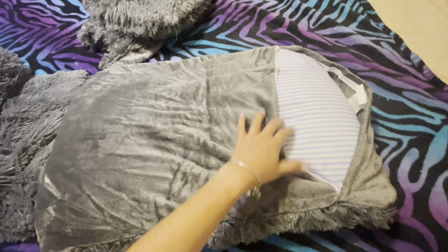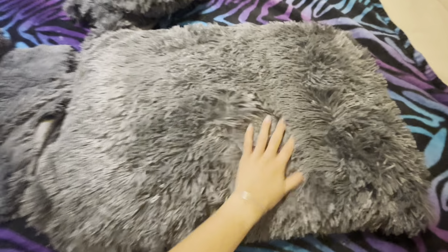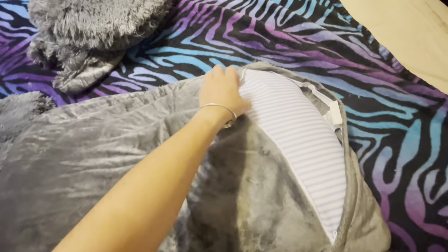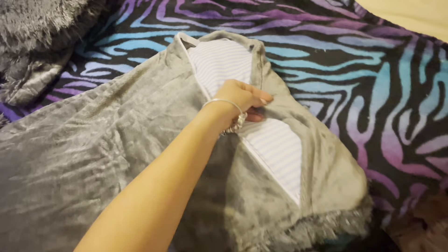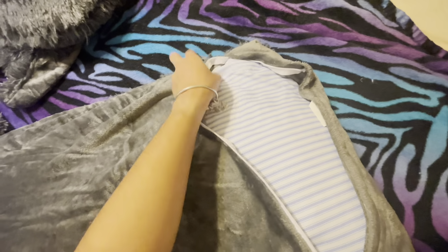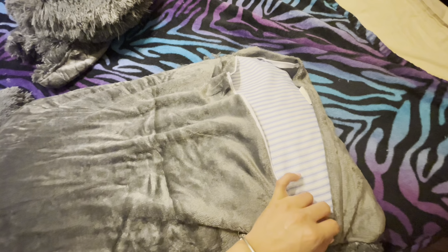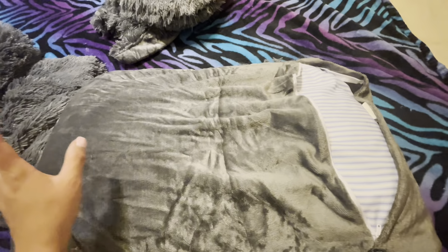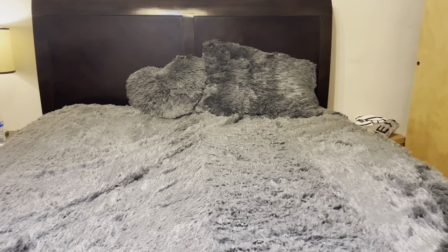Okay guys, I already put my pillow inside the coverage. It looks like this — it's really soft. And in the back part, like I was telling you, you can close it on your pillow. It's going to look very clean. I'm going to close it and show you.